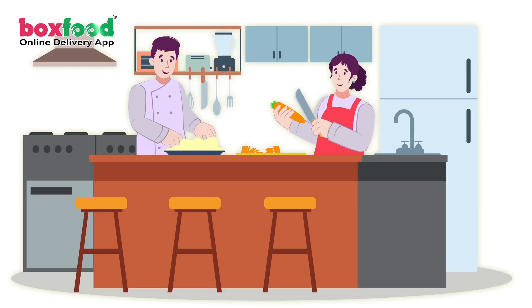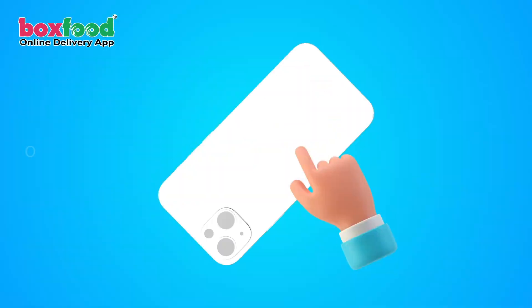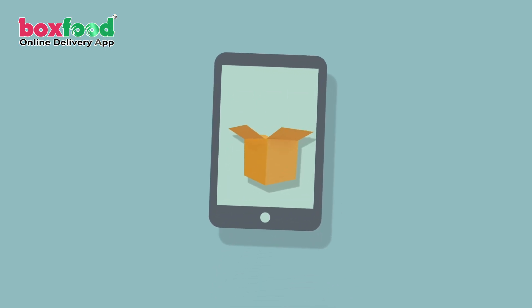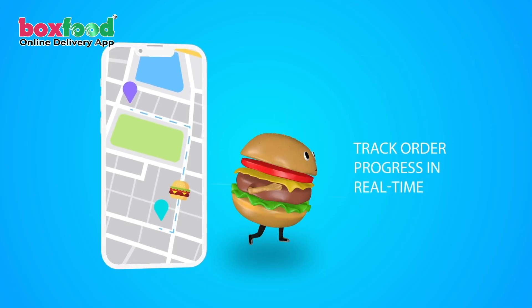Are you looking to order foods from an online delivery app? Here is the solution: Box Food online delivery app. With our app, you can browse through a wide range of foods and add them to your cart with just a few clicks. Once you've placed your order, you'll be able to track its progress in real time, so you'll always know exactly when your delivery will arrive.